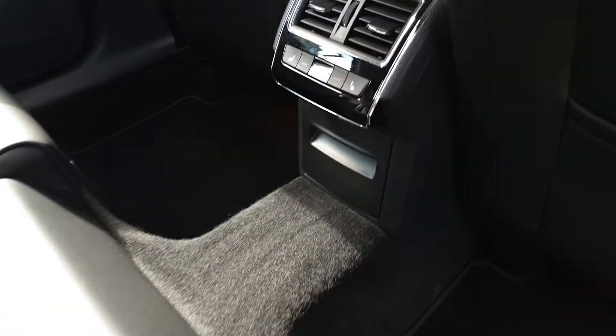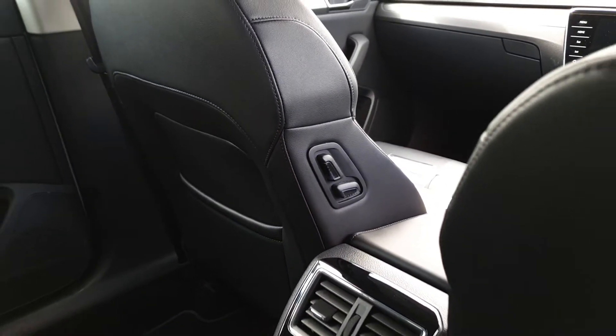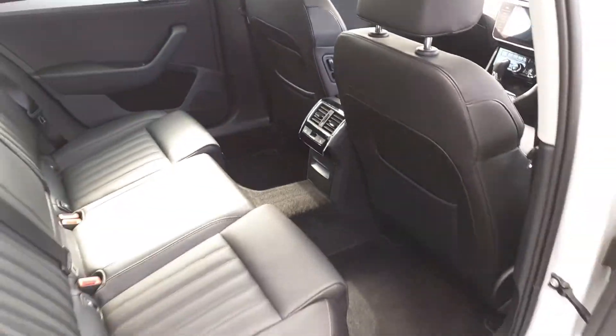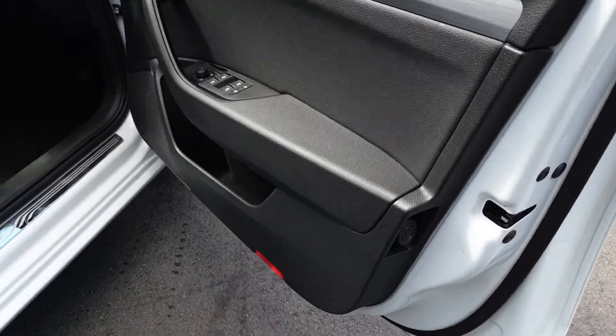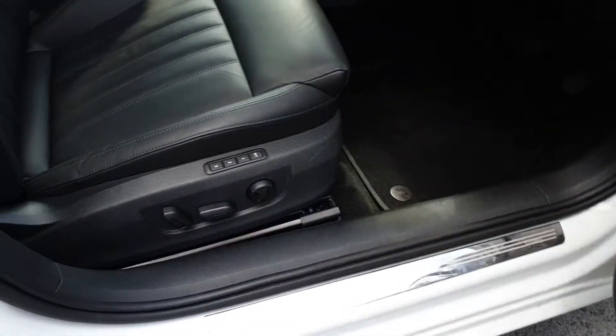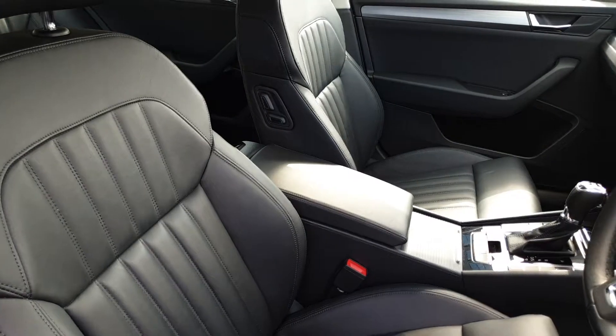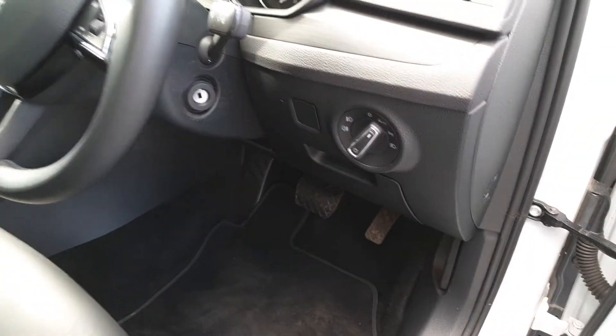This car also has optional heated rear seats in the back and you can control the electric passenger seat from here on the side. At the front we have an umbrella in the door, electric windows, electric mirrors, electric child lock, electric memory seat, and an adjustable centre armrest. Auto lights and wipers are also included.